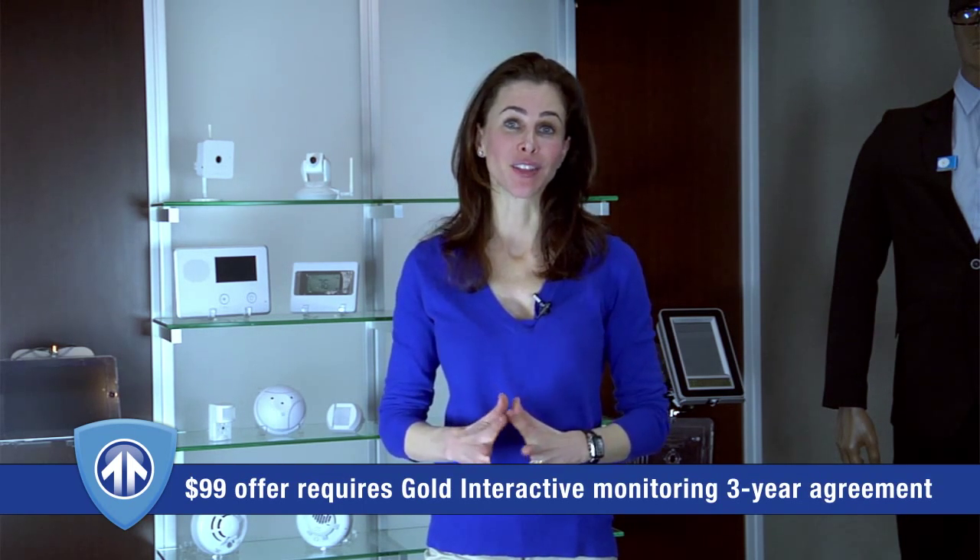Hi, I'm Felicia from BrickHouse Security. Did you know you can get total home security for only $99 with Morza Sentry? The Sentry system includes everything you need to protect your home from a break-in.